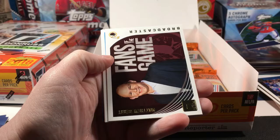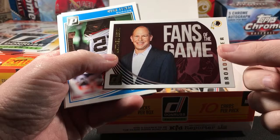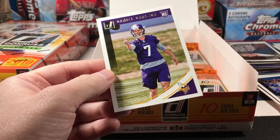Fans of the Game — Matthew Barry, broadcaster. I'm not a fan of these types of cards — it's kind of a waste, you could do something else. I'm a fan of the game too, but they're not gonna put my face on a card. Denzel Ward Rated Rookie and Daniel Carlson.